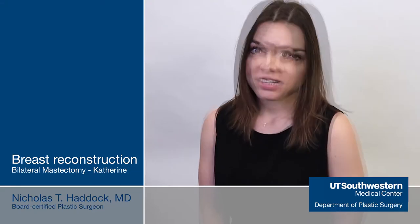Hi, my name is Katherine and I had a double mastectomy and then I had reconstruction surgery with Dr. Haddock. I had a really hard time deciding if I wanted to have a double mastectomy. I have the BRCA1 gene mutation, so I had a very high risk of getting breast cancer, and I am young.